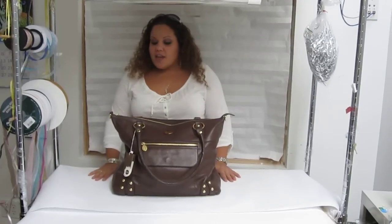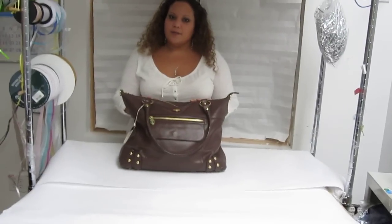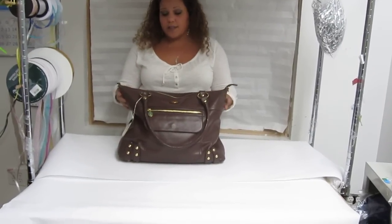Hi everyone, my name is Maya and you're watching LDD TV. Here I have the Nest Hudson diaper bag and I actually want to show you how it can be used as a purse too — basically an oversized purse.